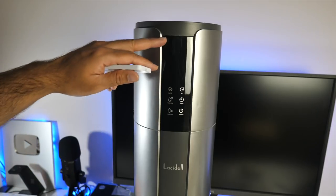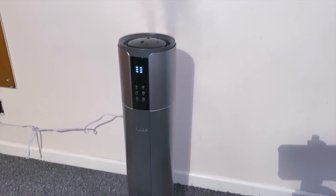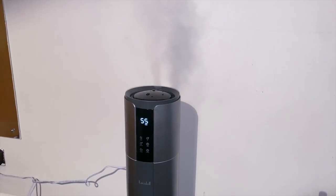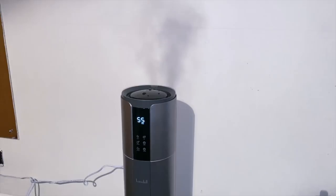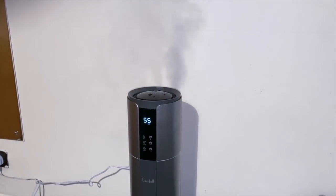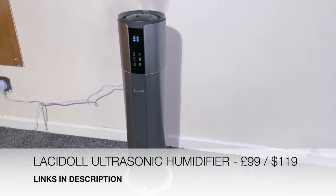It detected the humidity in my room automatically and displayed it on the front LCD, with mist coming out from the top that almost looks like smoke — that's moisture being added to the air. It runs very silently. For rooms where the air is really dry and you need a humidifier to increase moisture, this will definitely help. That was the Lacidoll ultrasonic humidifier — awesome stuff.